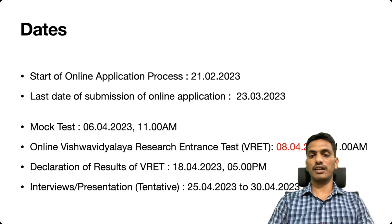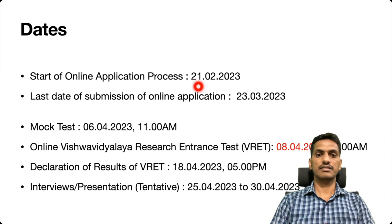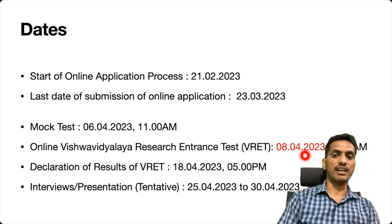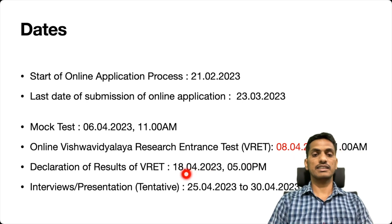Look at the important dates. The starting of application is 21st February, and the last day to submit the online application is 23rd March. There is also a mock test on 6th April at 11 AM, which you can appear for if you wish. The entrance exam will be on 8th April at 1 o'clock. The result will be declared on 18th April, and interviews are tentatively scheduled for the end of April.